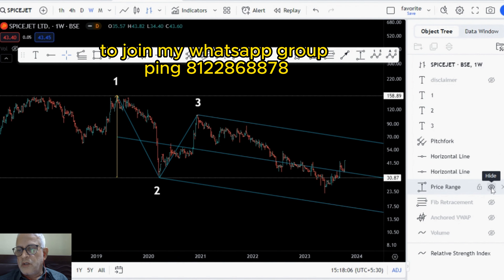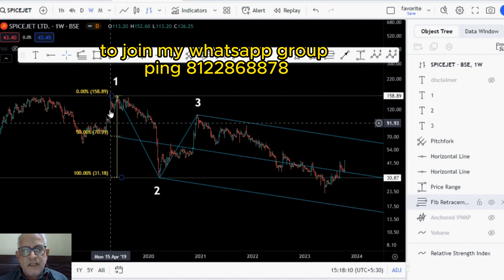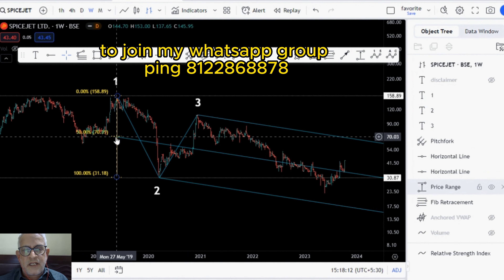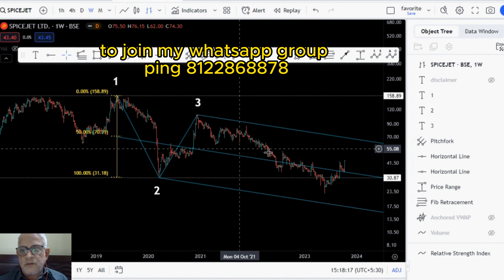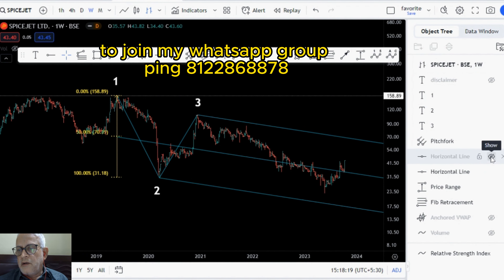This pitchfork is drawn keeping the handle at the midpoint of this price range. I'll bring up the price range tool. When we do the Fibonacci 50%, the 50% of this price range comes here, and that is where you are anchoring the handle of the pitchfork — just for your knowledge. Let me hide this now.